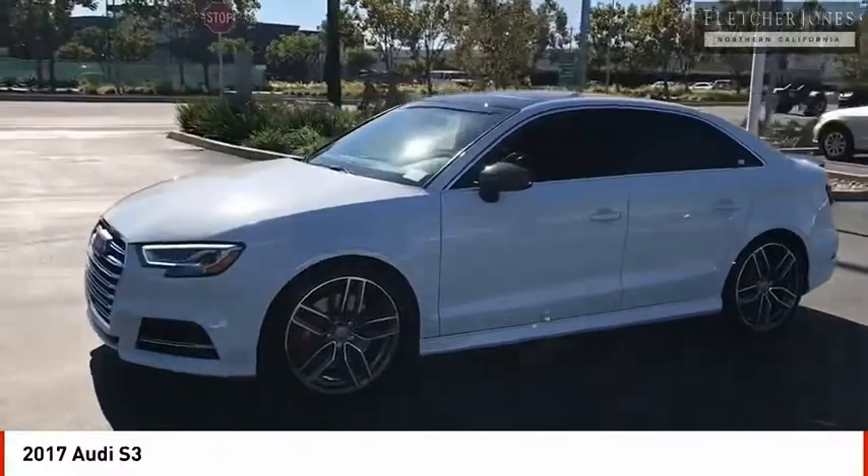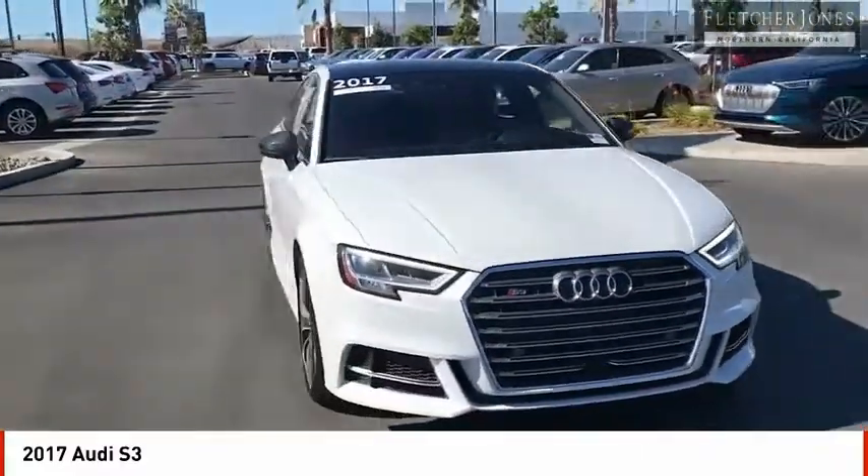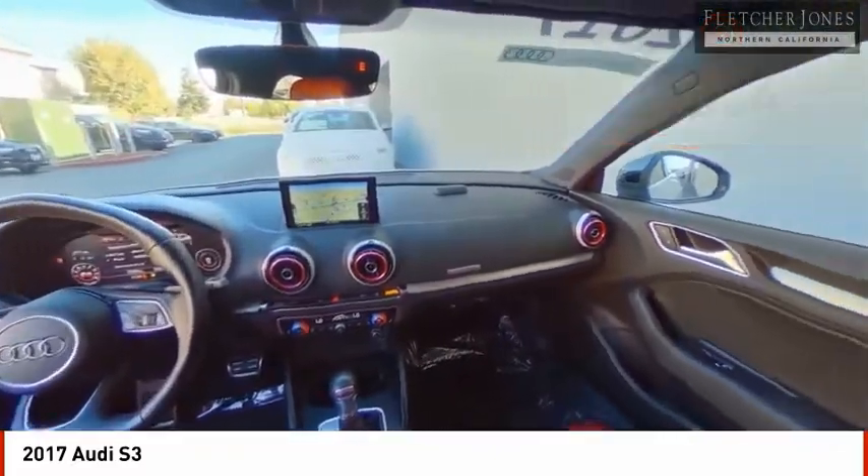Take a seat inside the S3 and you'll see an interior that's refreshingly simple, yet extremely refined. This vehicle has less than 25,000 miles. Here are some of this vehicle's great options.